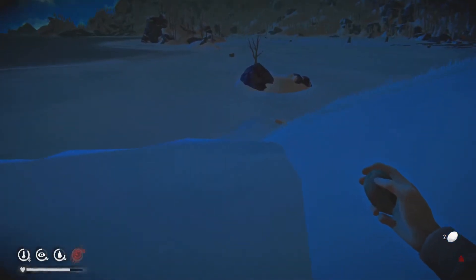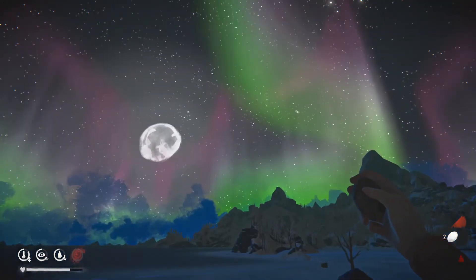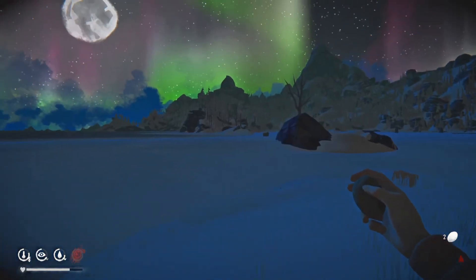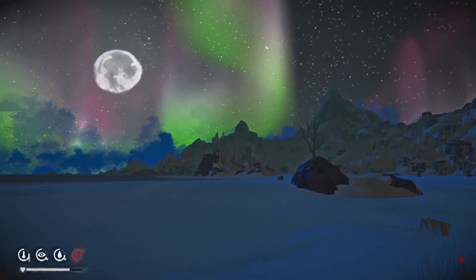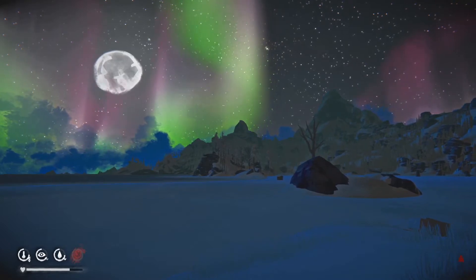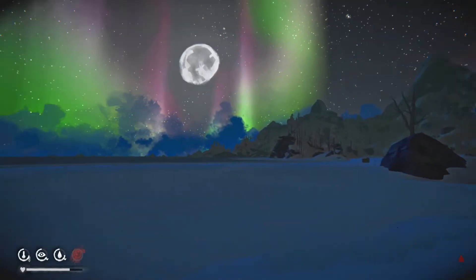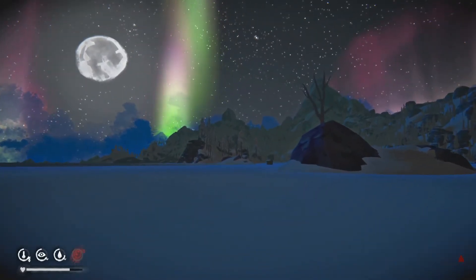It is pretty chilly outside, I will say. But what a beautiful night sky tonight. What a beautiful sky. Absolutely beautiful. Look at that. That would make a good screenshot. Give me two seconds while I screenshot that. And there we go. Oh, beautiful. Absolutely beautiful.